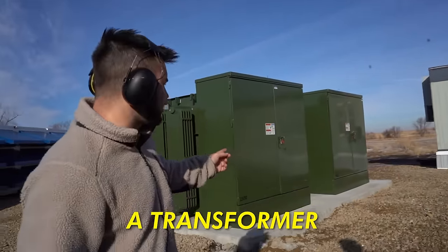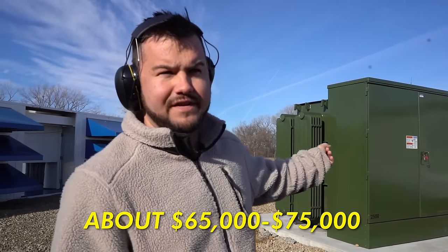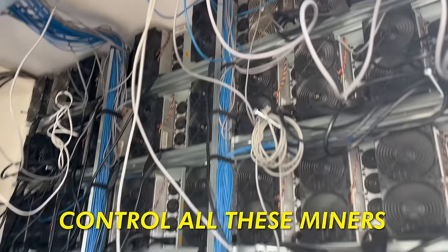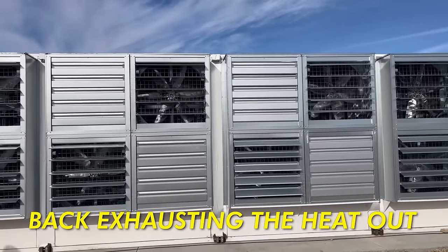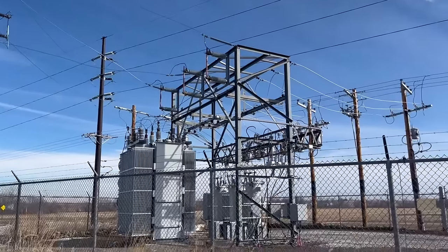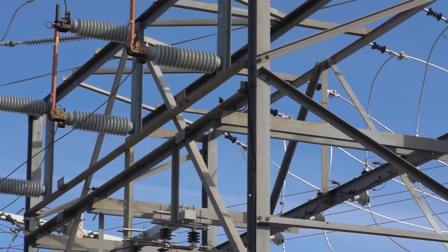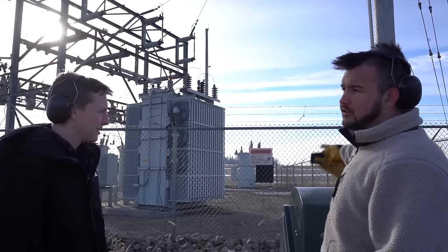This right here is a transformer — it takes the power from one voltage and drops it down to what a computer can use. Each one goes for about $65,000 to $75,000. Cables run underground and go straight to the switchgear, where you can turn off the power on breakers that control all the miners. You can see the internet wire comes up from underground. These fins let the air come in, and the fans on the back exhaust the heat out. Out front is a substation — a bigger transformer that takes the voltage from the overhead line, which is 69,000 volts, and brings it down to 13,000 volts, which our transformer then steps down again.